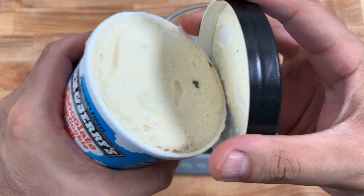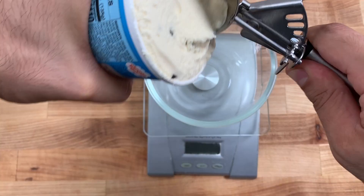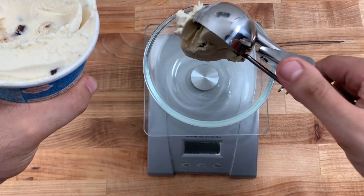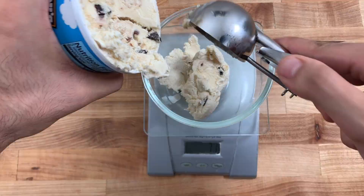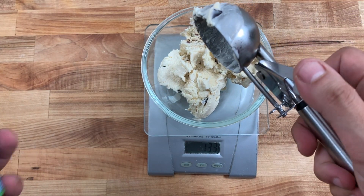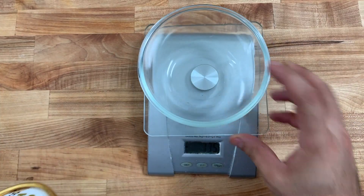Ben & Jerry's comes in at 1,100 calories per container with only 17 grams of protein — not good. The way I'm portioning these is by weight, but the volume of each will stay the same at two-thirds of a cup for each, and I'll explain why that happens later.